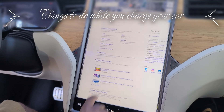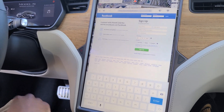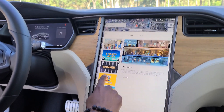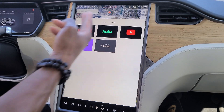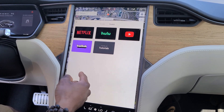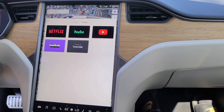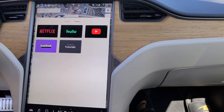Oh my God, that's cold. I like that. Nobody's signed in, of course. We got games — Cuphead is on here, that's one of my favorites. We got theater mode, we got Netflix, Hulu, YouTube, Twitch — that's one of my favorites. And Tesla tutorials, that's actually pretty important because a lot of people are getting this car. There are so many features and options on this car, you might not know everything to do. So while you're sitting there charging up your car, you can hit on Tesla tutorials and figure out more about your car.